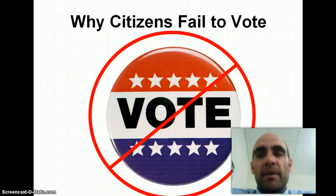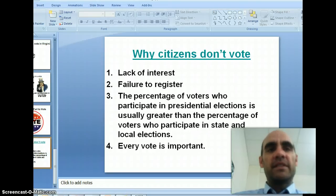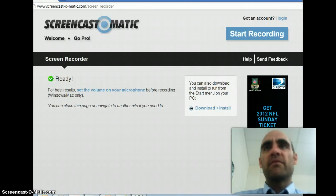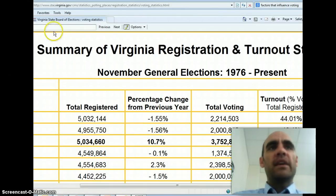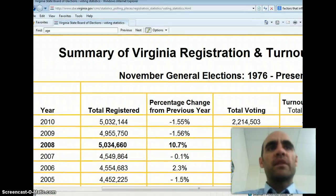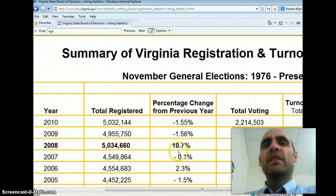Let's talk about reasons that people don't vote. Lack of interest — they just don't care. Looking at some statistics: in 2008, there were 5 million 34,000 people registered to vote, and 3.7 million people voted.